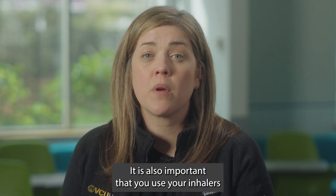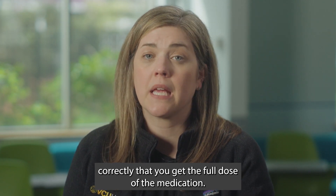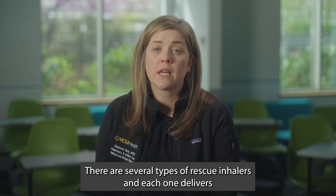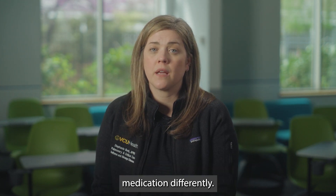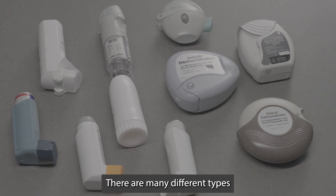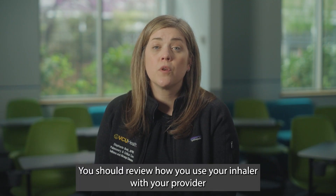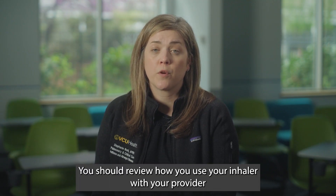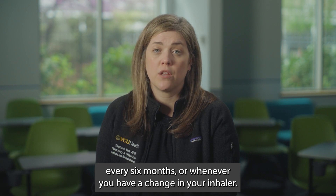It is also important that you use your inhalers correctly so that you get the full dose of the medication. There are many different types of inhaler devices and each one delivers medication differently. You should review how you use your inhaler with your provider every six months or whenever you have a change in your inhaler.